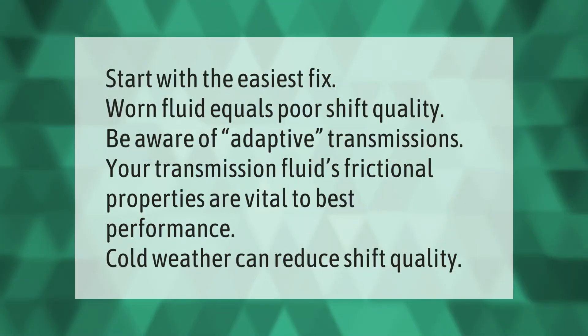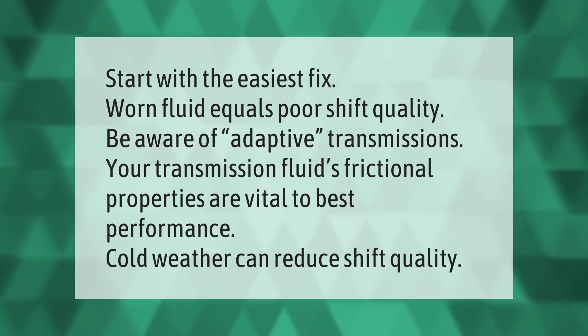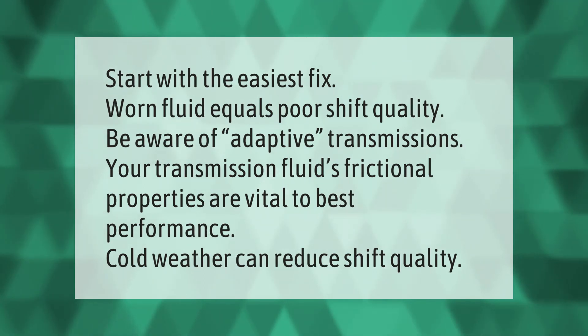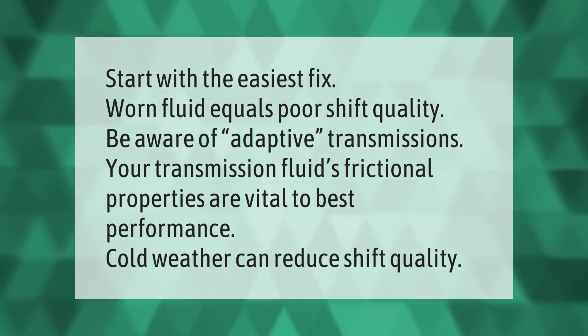Start with the easiest fix: worn fluid equals poor shift quality. Be aware of adaptive transmissions — your transmission fluid's frictional properties are vital to best performance. Cold weather can also reduce shift quality.